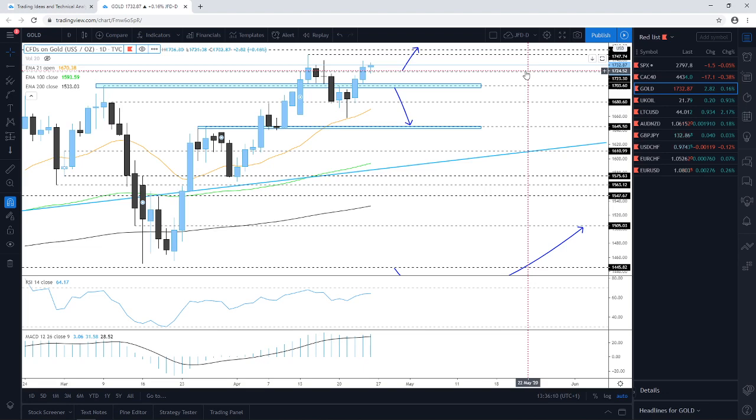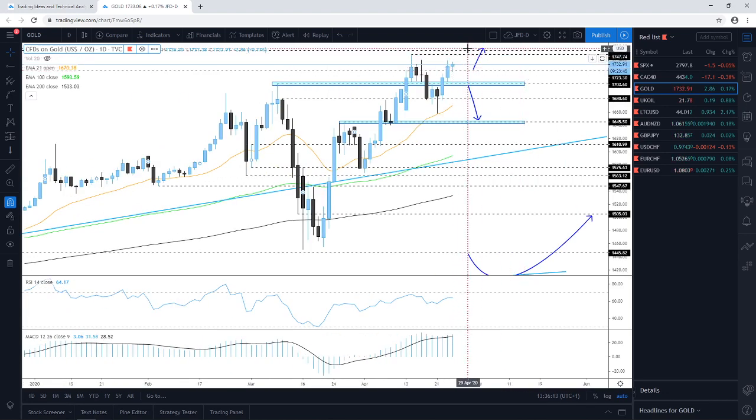If those two barriers get broken, higher levels could be met. For now, we're targeting the 1,748 territory and we'll see how it performs around there. In terms of the downside, the same idea remains: the 1,703–1,704 zone — a break of that is what we need in order to consider a lower area.